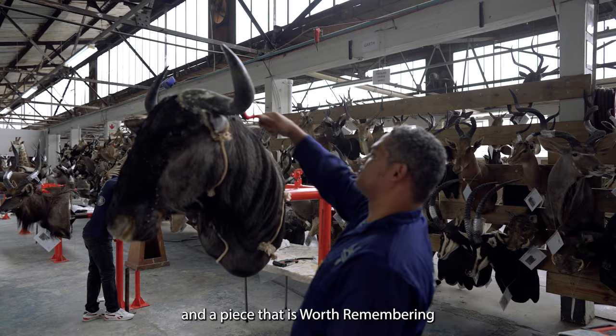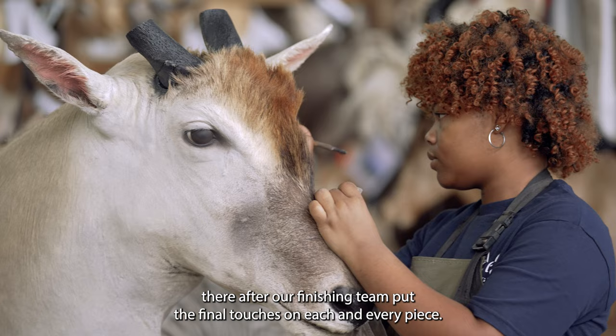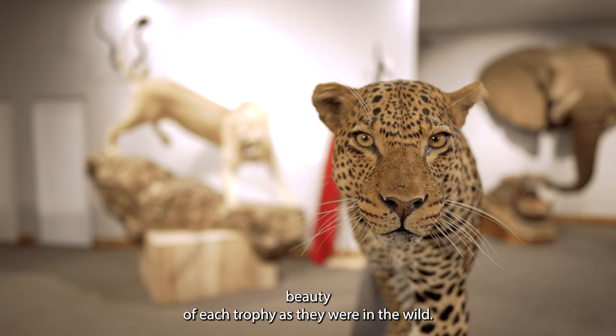Once your trophies have been mounted they go through a drying period. Thereafter our finishing team put the final touches on each and every piece. This includes airbrushing, cleaning, painting and polishing. The process assists in returning the natural beauty of each trophy as they were in the wild.